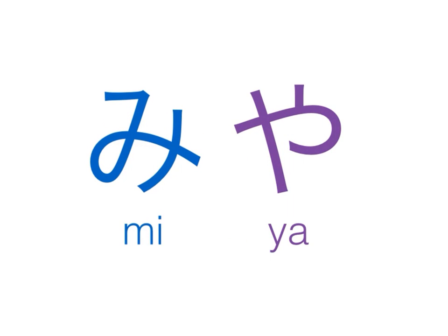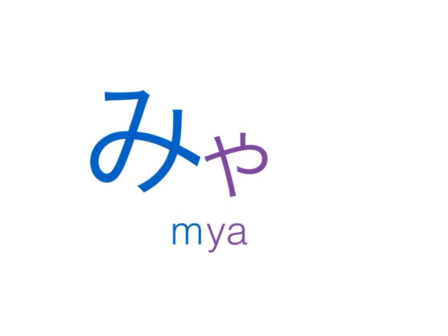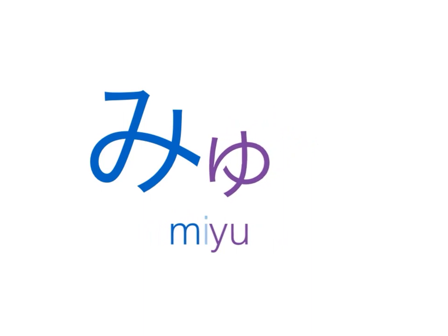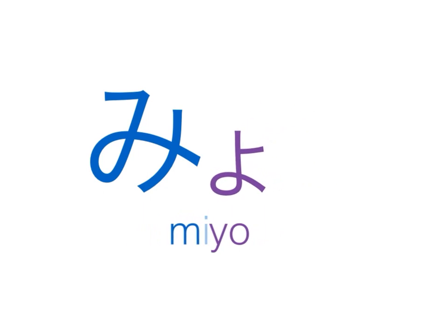From the M line: mi and ya — combine these two syllables; again, the ya sound kicks out the e and we end up with mya. Mi and yu — combine these two syllables, we end up with myu. Mi and yo — combine these syllables, we end up with myo.